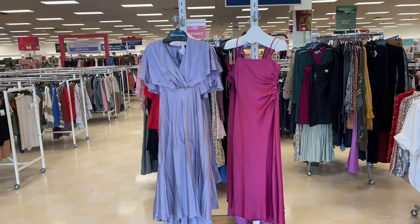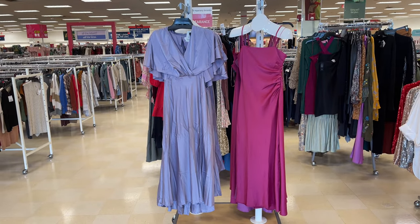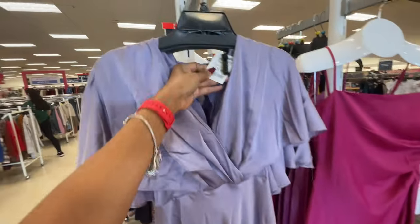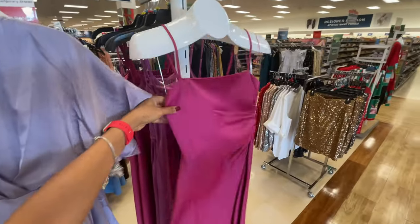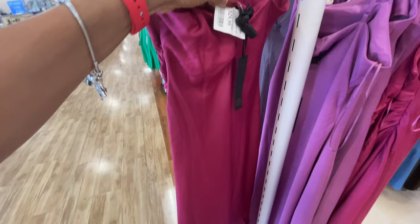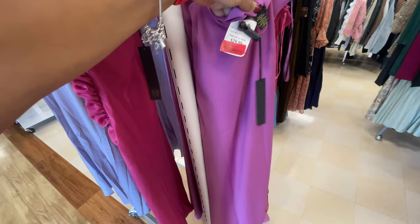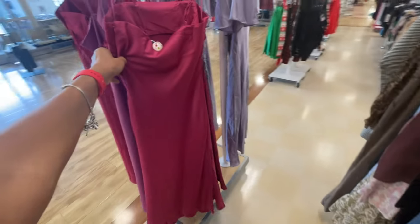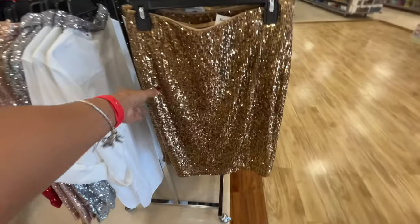Wow, which one is your favorite — the lilac or the pink? They are both beautiful to me. Oh, I like it and it's only 30 dollars. This is cute too, let's check the price out. Oh, also 30 dollars, and they have it in another color. Oh, this one is on clearance — 20 dollars — and it's the same thing, just a different color. Did you see that?